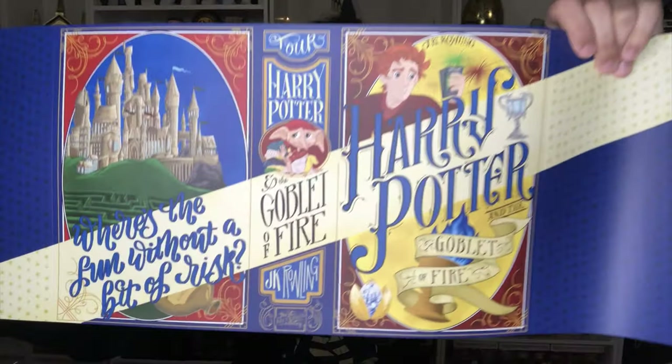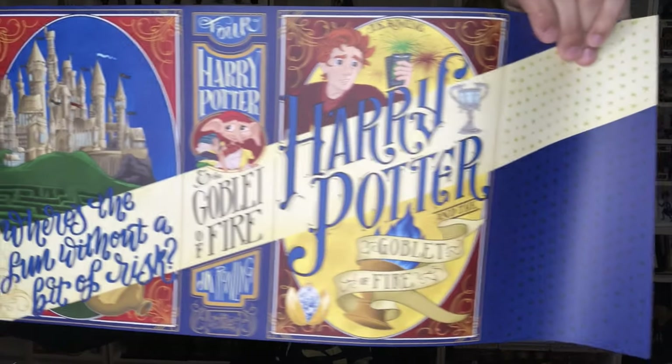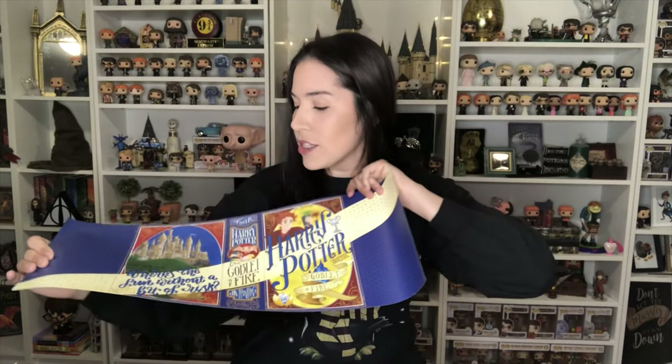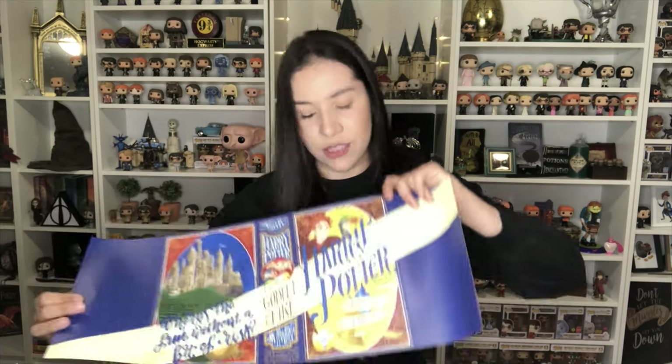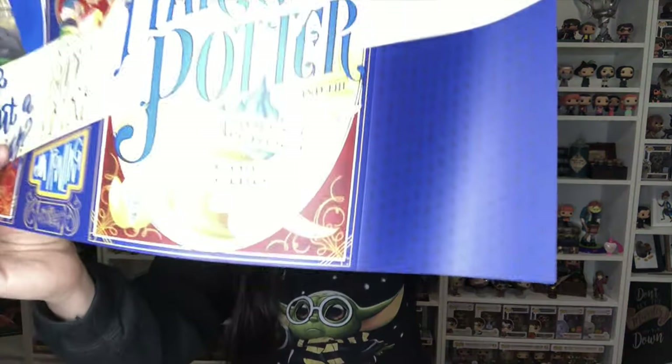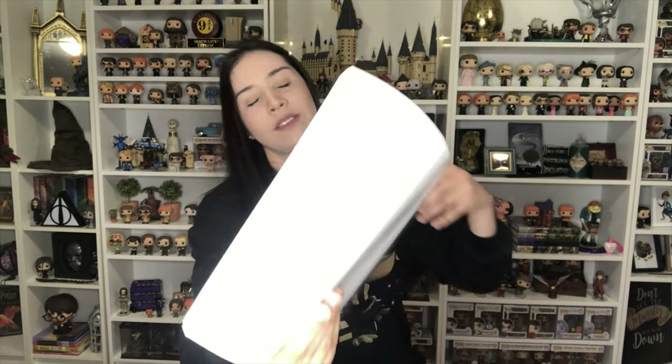Let me show you the one for Goblet of Fire — oh my gosh, this is so cute! Sorry, this is my first time seeing them in person so I'm totally geeking over them while showing you guys. It has Hogwarts castle, it says 'Where's the fun without a bit of risk,' and you can see the golden egg right here and the Goblet of Fire. That's the fourth one.